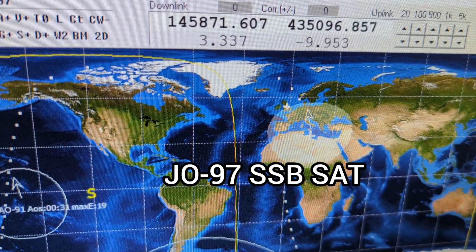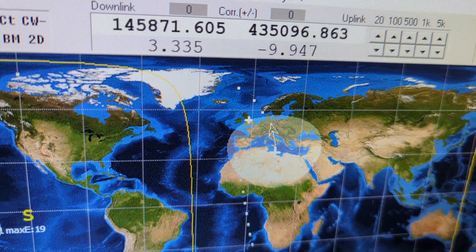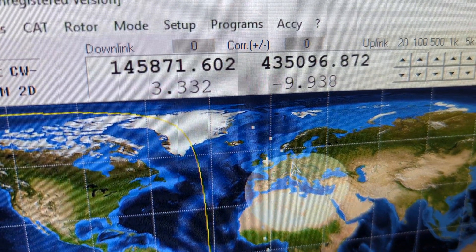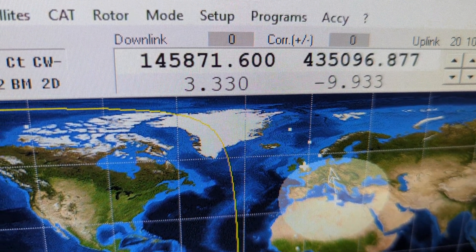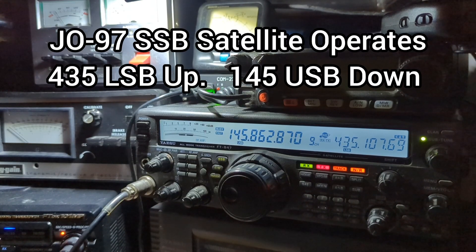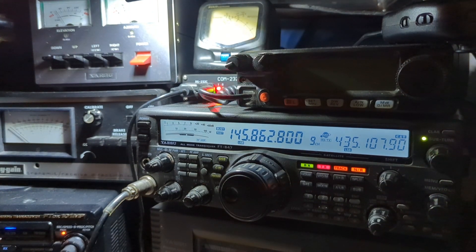JO97 is an SSB bird and usually has a decent signal. It's got quite a good sized footprint, as you can see it approaching on the screen. We've got the downlink on the left-hand side and the uplink frequency on the right-hand side, with the matching frequency from SATPC-13 software, which controls the radio, giving frequency correction and also controls the antenna interface directly from the computer.